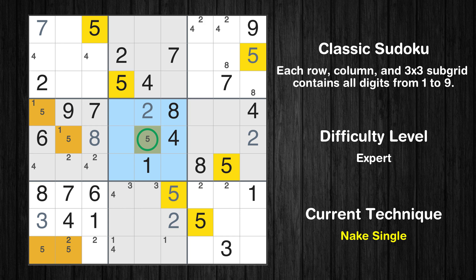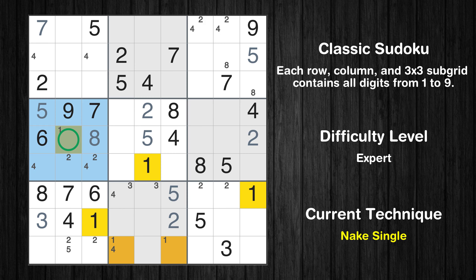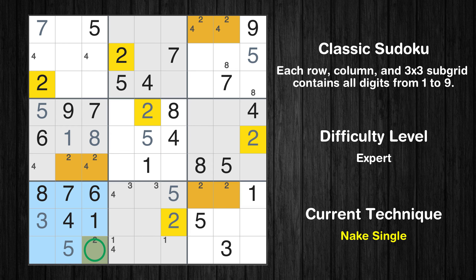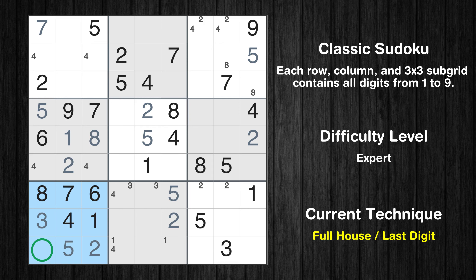Only one position left in the fifth box where value 2 can be placed. Only one position left in the fifth box where value 5 can be placed. Only one position left in the fourth box where value 5 can be placed. Only one position left in the fourth box where value 1 can be placed. Only one position left in the seventh box where value 5 can be placed. Only one position left in the seventh box where value 2 can be placed. Only one position left in the fourth box where value 2 can be placed. Only 9 is missing in the seventh box.